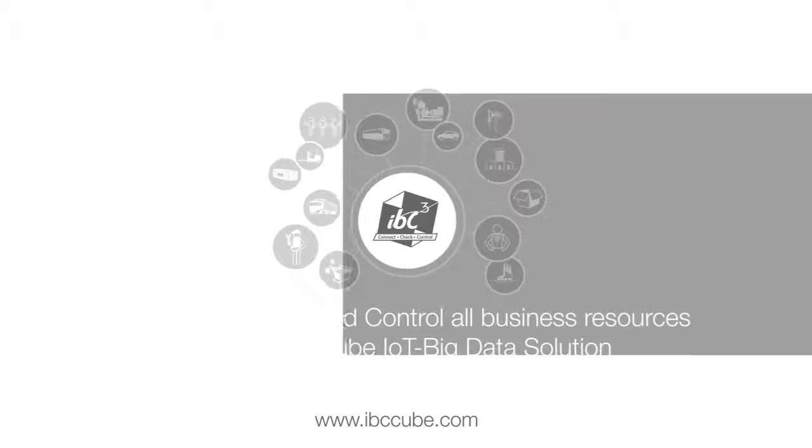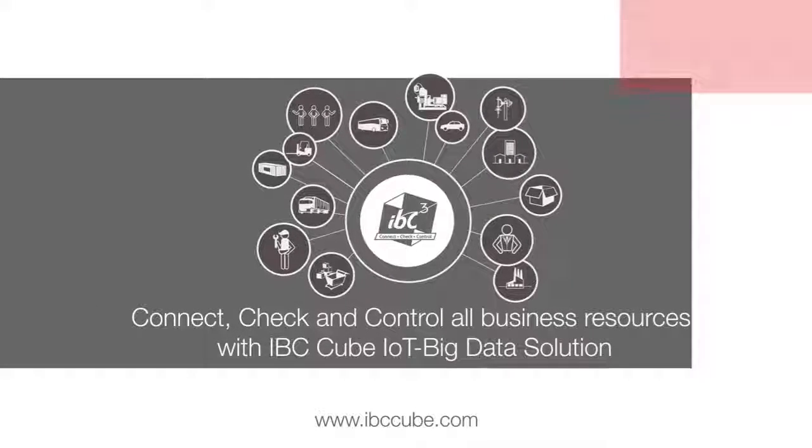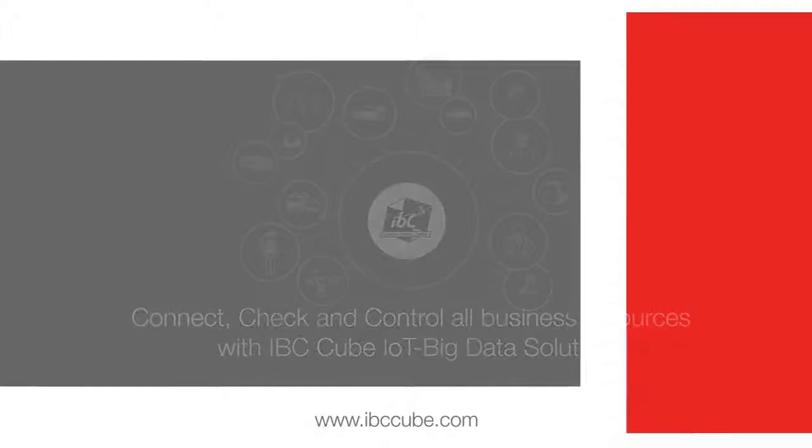Connect, check, and control all business resources with the IBCCube IoT Big Data Solution. Offered on the software as a service model with resource-based pricing, IBCCube is suitable for organizations and teams of all types and sizes.